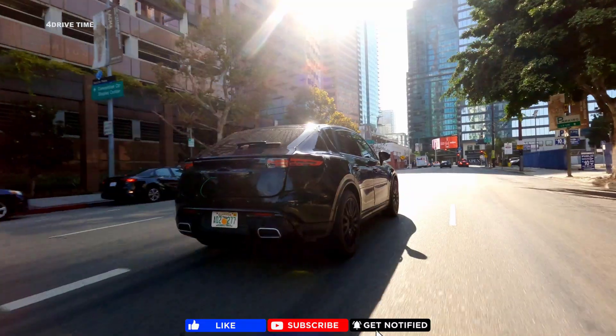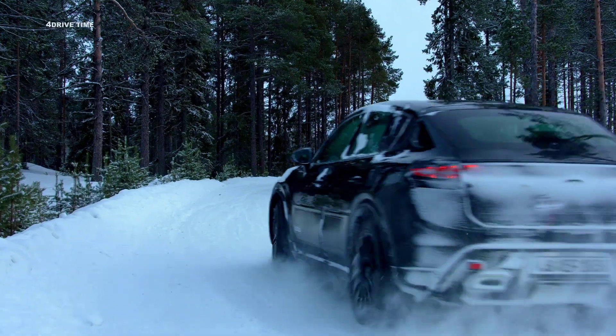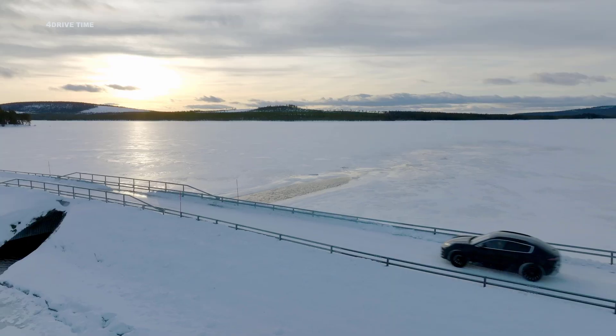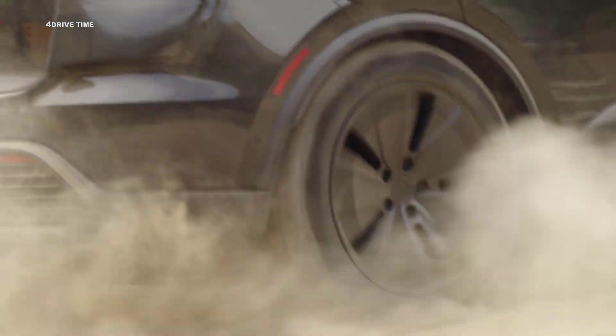Could you give us a ballpark estimate of how many pre-production test kilometers the model will have? I can tell you that we've recently done over 3.5 million test kilometers. That's several 24 Hours of Le Mans in a row. You have to drive a long time to get that far. We're on the road worldwide. We have to cover all temperature ranges, so minus 30 to plus 50 degrees, which we get in Death Valley, for example.